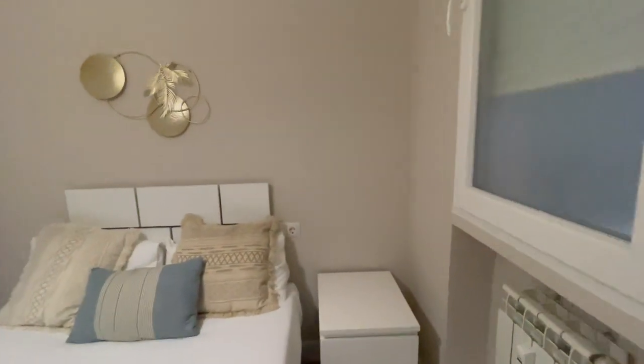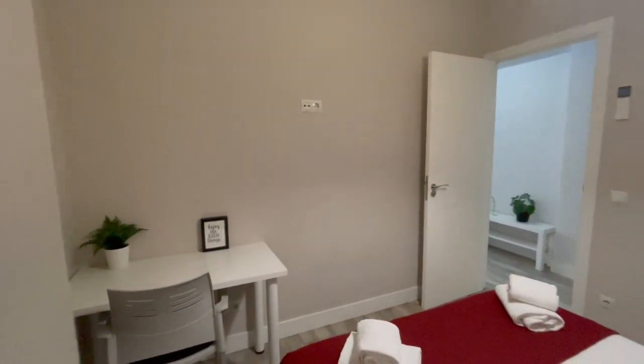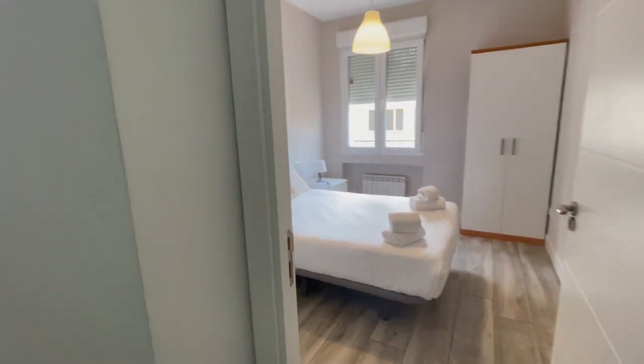This area of Madrid is very well connected. As I told you, you will find a few metro stations and bus stops. And of course, everything that you may need is in this area, such as restaurants, supermarkets — everything.